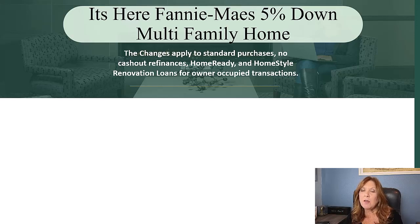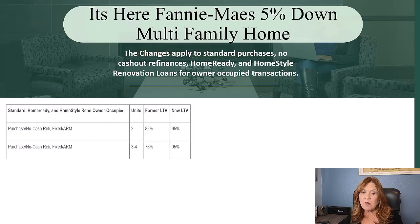The caveat is that they must be owner-occupied — your borrower needs to occupy at least one of the units. In the past, if you were purchasing a two-family property, Fannie Mae required that your borrower put 15% down.